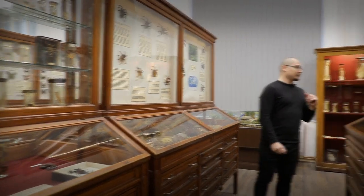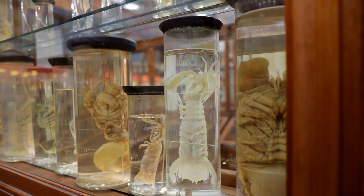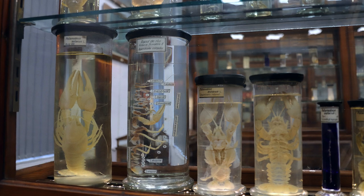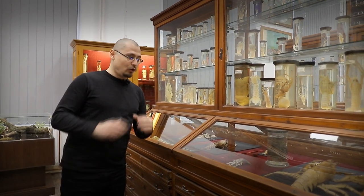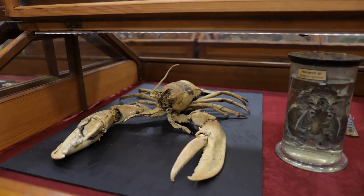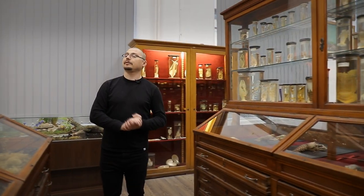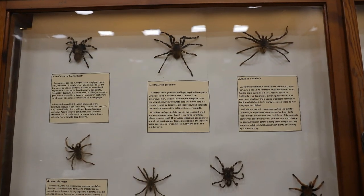Mai departe, în stânga, avem mai multe specii de creveți. Tot în acest grup avem racul de râu — mai multe exemplare atât sub formă de disecție și piese anatomice, cât și exemplare întregi. În partea de jos avem un homar, cea mai mare specie, care trăiește în nordul Atlanticului. În partea dreaptă avem o colecție de tarantule; marea majoritate a tarantulelor sunt întâlnite în regiunea ecuatorială și tropicală.